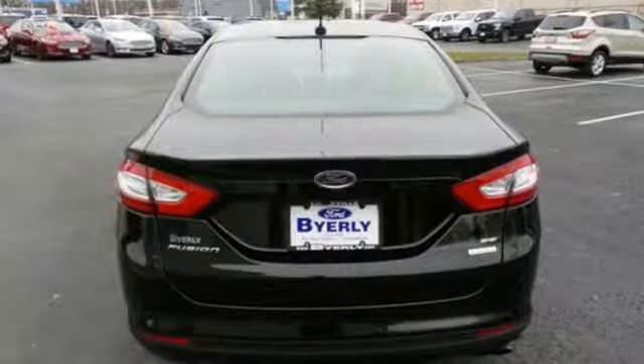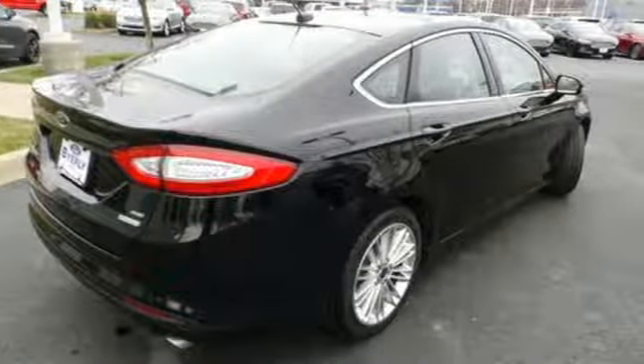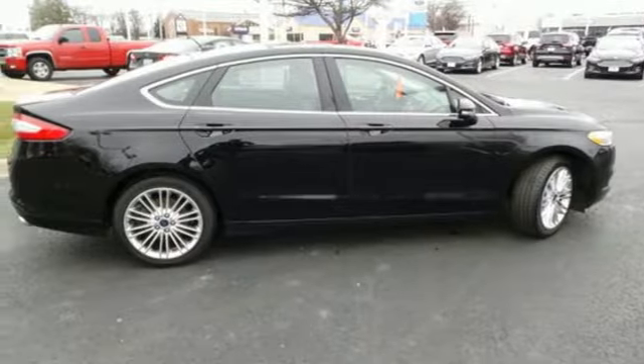AdvanceTrac with electronic stability control helps you maintain control in adverse road conditions, and the personal safety system is designed to adjust the deployment of the front airbags to enhance the protection of the front seat occupants.